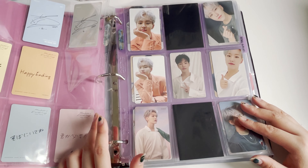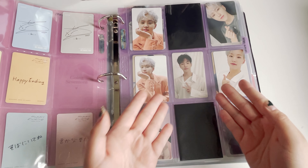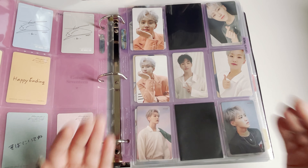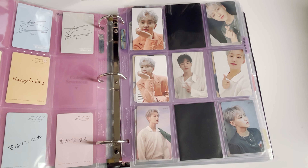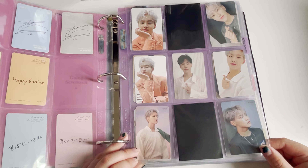The only one I'm hesitating to buy is the C version of Falling Flower — because that photocard costs over 75 dollars right now. If anyone has it and wants to sell it to me for cheap, let me know so I could fill this spot.